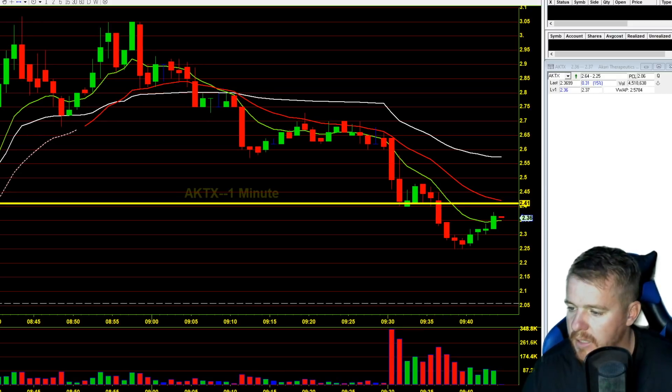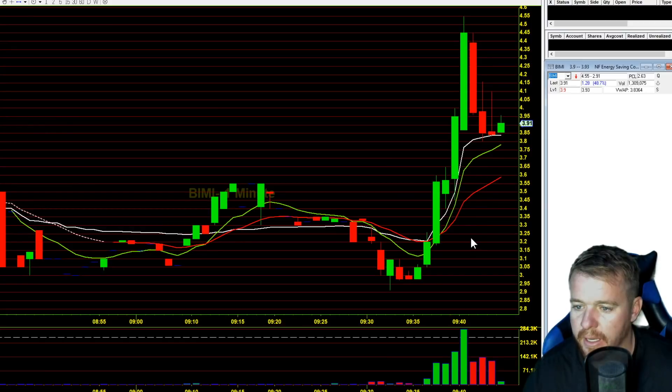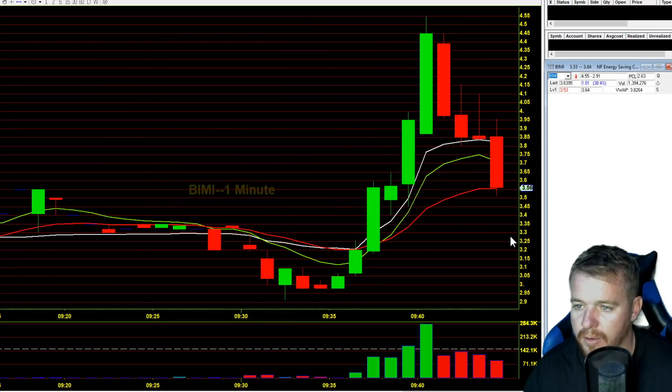A couple stocks moving around this morning — ASL halted a couple times, and BIMI as a short opportunity. If we can kind of break through this support area, I think this thing could just wash out and go lower. So we're getting that breakdown. Let's see if we can go a little bit lower and then try to get short into the next candle on this thing.